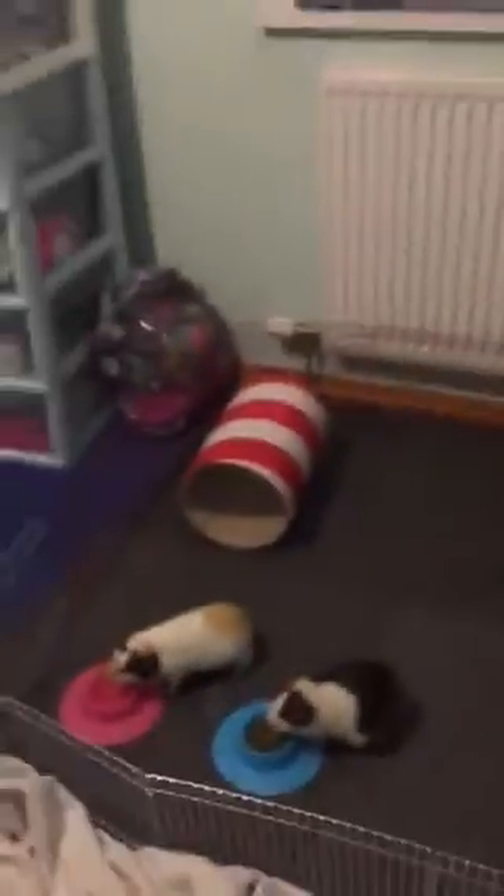My baby stuff, my guinea pig stuff and my crate stuff — I think I've done pretty well with. Thanks for watching. Bye.